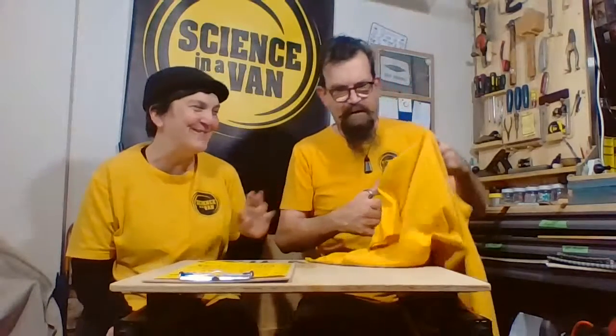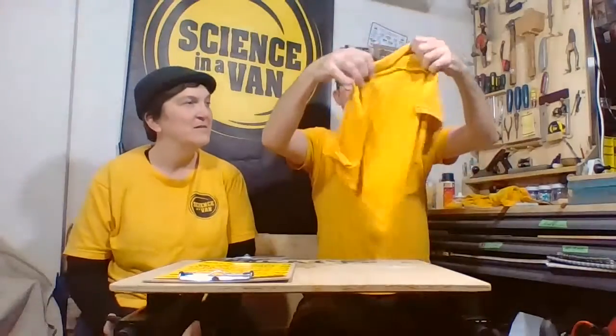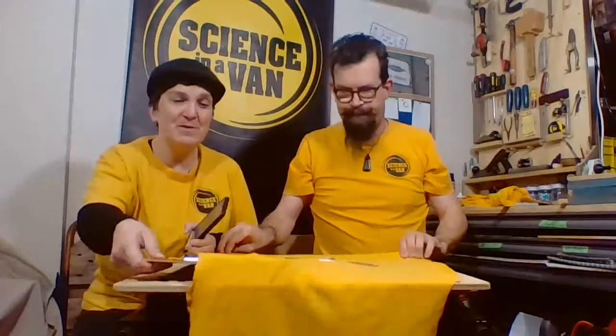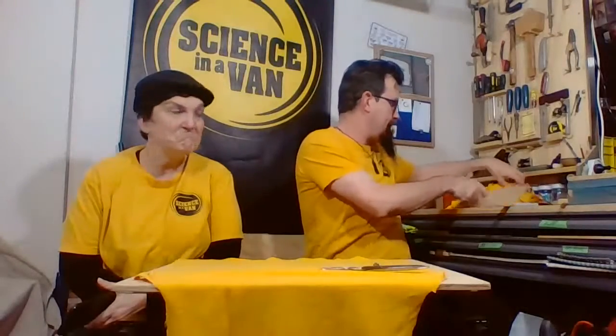We've got really old, kind of newish, and really new Science in a Van t-shirts, and it's embarrassing when you're wearing a really old one and the other person's wearing a really new one. So — I've cut a piece of material out and what we now need to do is mark up an area we're going to use. I do it and then I show the cameras. I've cheated a little bit — I've got a template ready.